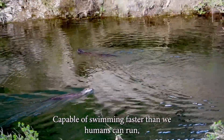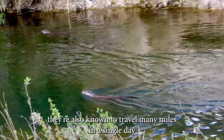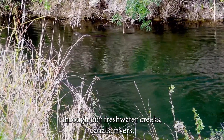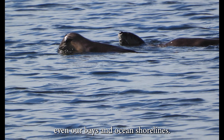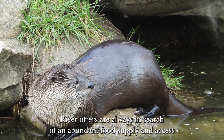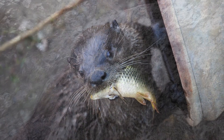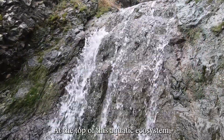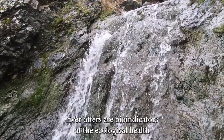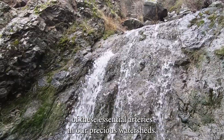Capable of swimming faster than we humans can run, they're also known to travel many miles in a single day through our freshwater creeks, canals, rivers, even our bays and ocean shorelines. River otters are always in search of an abundant food supply and access to clean water. At the top of this aquatic ecosystem, river otters are bio-indicators of the ecological health of these essential arteries in our precious watersheds.